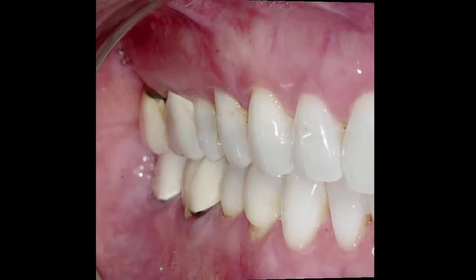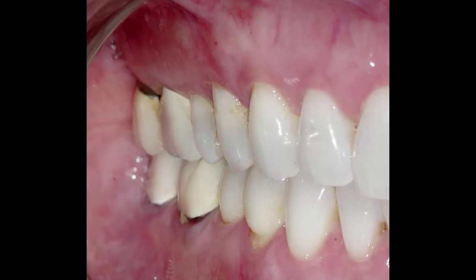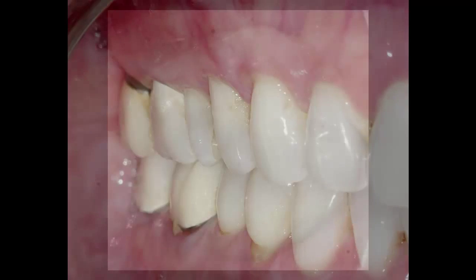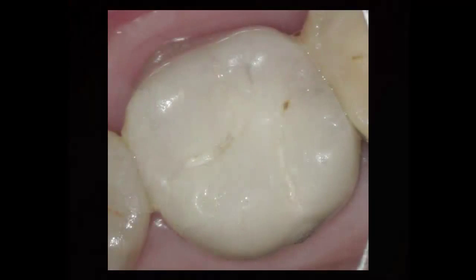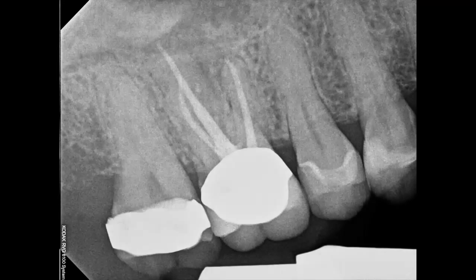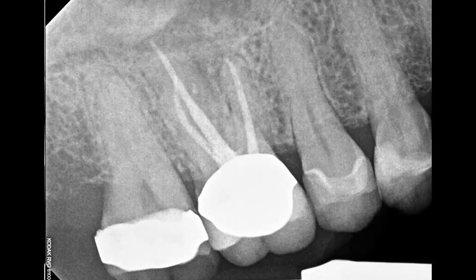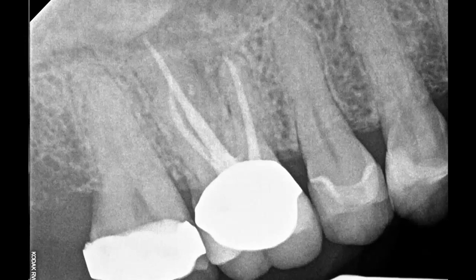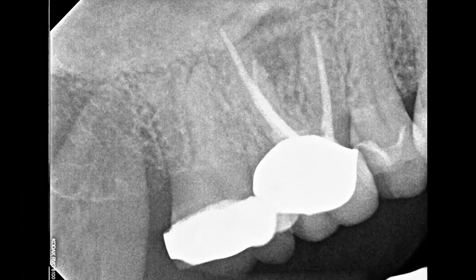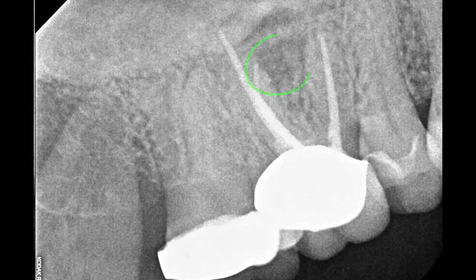She was referred to a couple of endodontists. The first endodontist said that he didn't see anything. The second endodontist recommended taking the tooth out, and I was the third endodontist. Taking a look at the patient, if I used my imagination, I might be able to see a little radiolucency on the radiographs, but certainly nothing that I could hang my hat on.